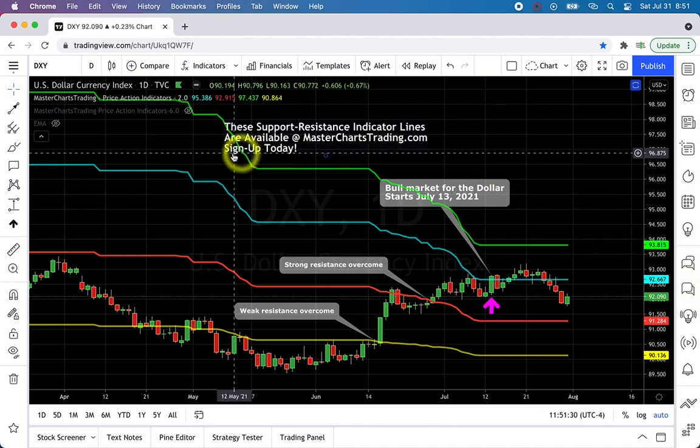Looking at the Dollar Index, DXY — it broke out, seemingly on the 30th of July, although last week's action is not terribly encouraging for dollar bulls. It's possible we'll have what's called a whip — a false breakout. Quite often, false breakouts are followed by a strong move in the opposite direction. Right now I'm still thinking the dollar is in an uptrend. However, if it closes below the red line at 91.28, then most likely we're seeing a whip to the upside and a true move to the downside.